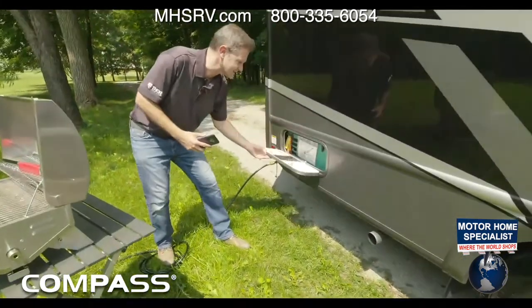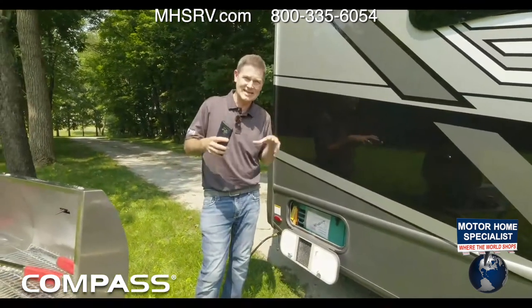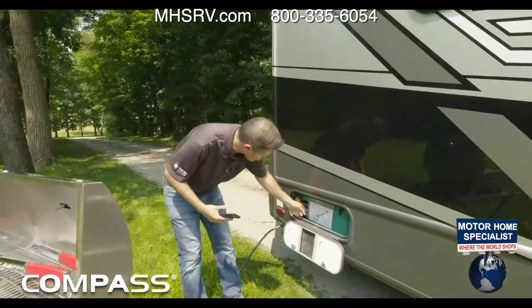If you have not seen our Dr. Tread video, you're going to want to check that out. It's all about tire pressure — it really goes in depth when it comes to tires and towing and inflation. You're going to want to check that on our YouTube channel.